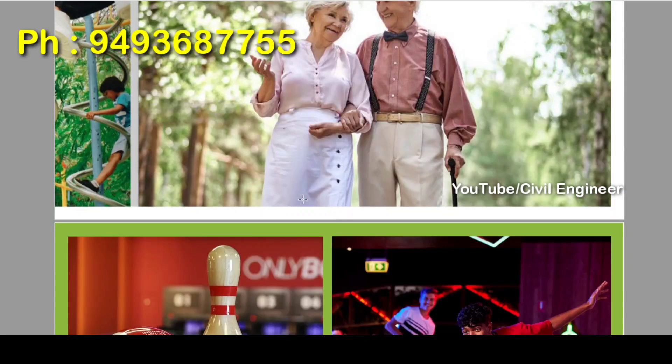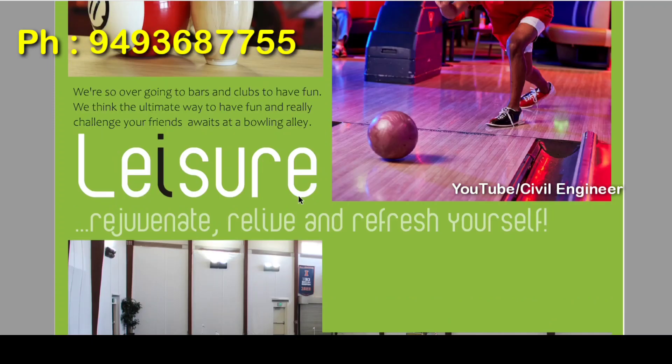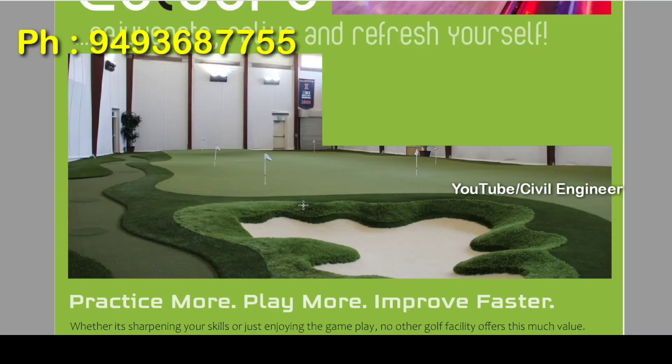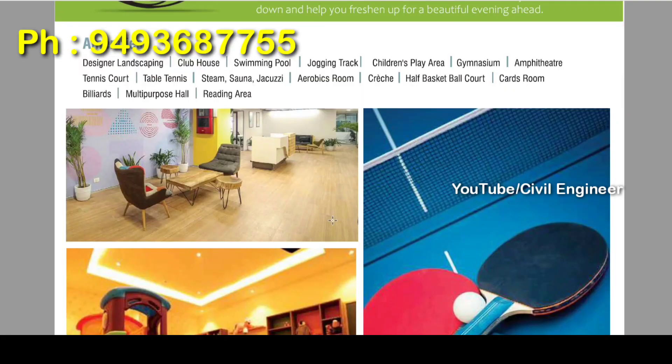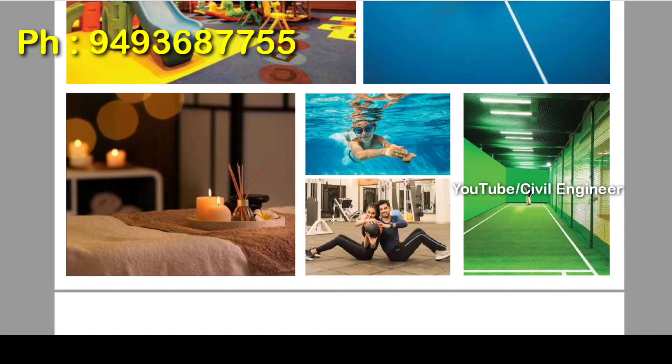We have a walking track and jogging track. The amenities include designer landscaping, clubhouse, swimming pool, jogging track, children's play area, gym, amphitheater, tennis court, table tennis, spa, and jacuzzi.